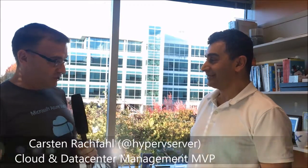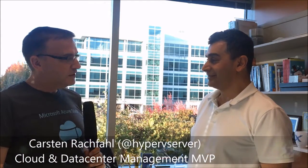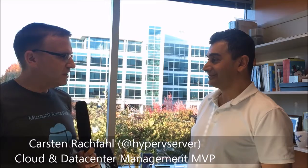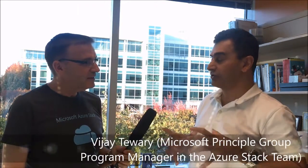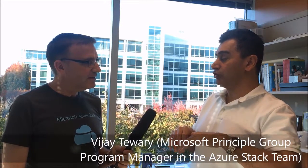I'm here in Redmond in Building 40 with Vijay Tavari. Vijay is a Group Program Manager for the Azure Stack team, running the team responsible for developing all the management software that enables you to run Azure Stack in your data centers, as well as the hardware ecosystem for Azure Stack.